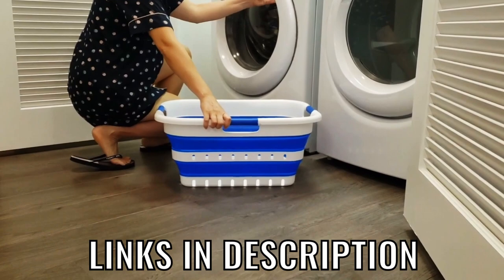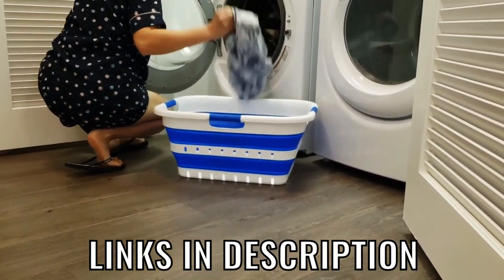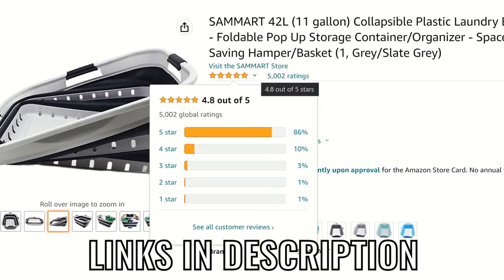I've left a link for this item as well as everything else on today's list in the description below for those of you who'd like to buy one for yourself or to check out all the specs and reviews on Amazon.